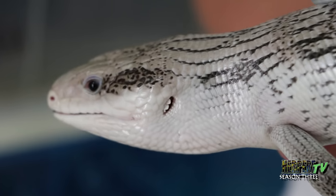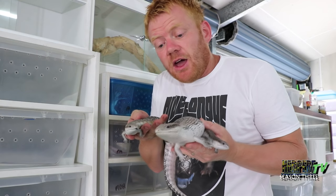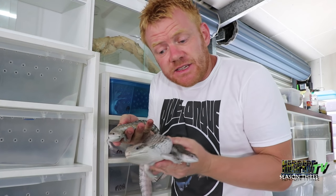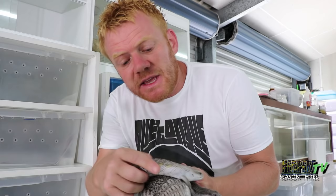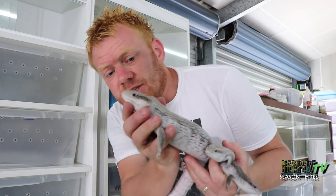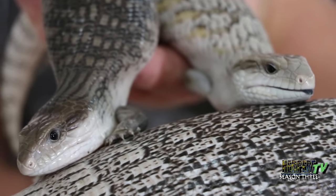Here we have a mutation that I was fortunate enough to find and prove out myself. What we have is what I call the black-eyed anery. Anery means the zero presence of orange, and this is again a recessive mutation. I call it anery as opposed to anerythristic because there is a little bit of yellow on some specimens. And here you have the jet black eyes — zero orange present, which is typical of a normal blue tongue.